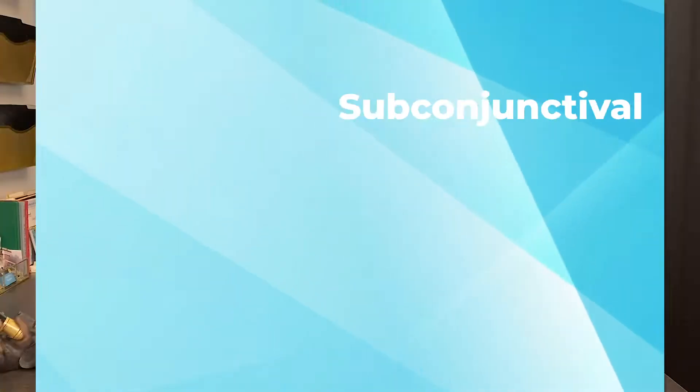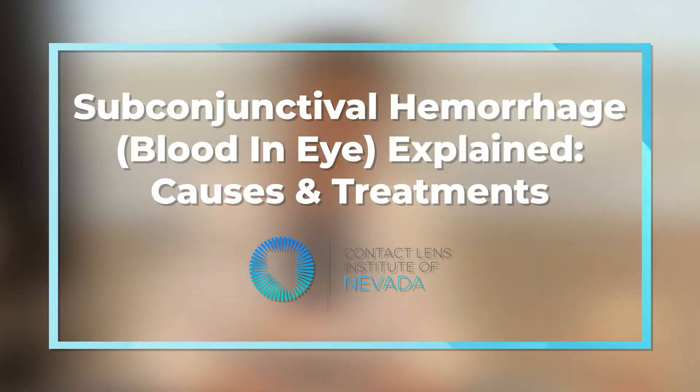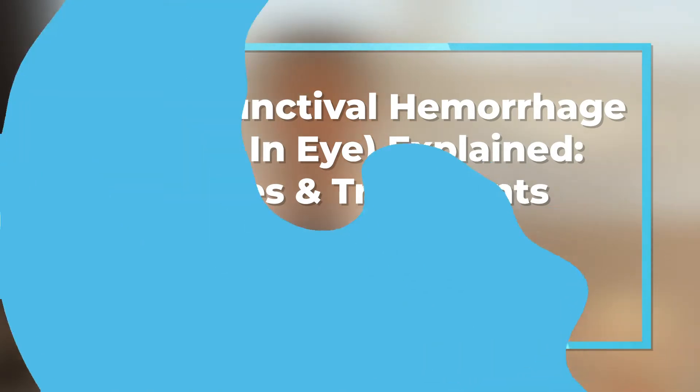Welcome back to the Contact Lens Institute's YouTube channel. I'm Dr. Stephanie Wu from the Contact Lens Institute, and today we're going to be answering a question that has come in a million times from a million different patients: blood in the eye. What do I need to know and what do I need to do about it?